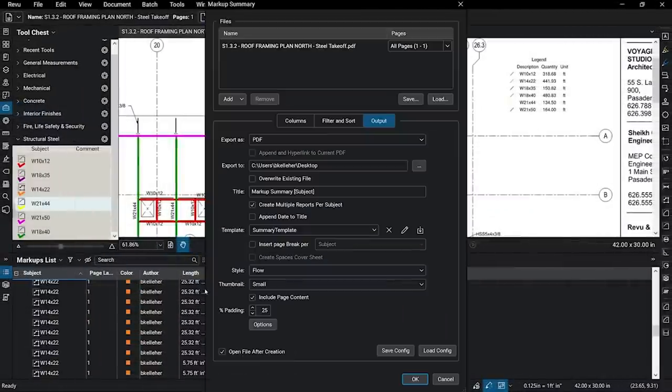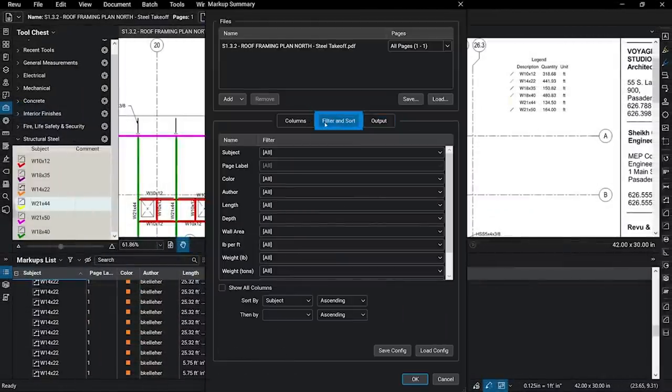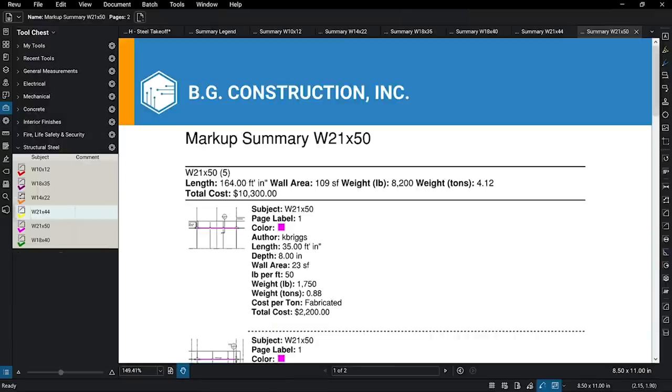Bluebeam is a way for me to look at drawings, take off pipe, take off fixtures, compare revisions with the overlay. I use it for all kinds of things. I mark up documents, so I use it not only for drawings but also for any PDF document.